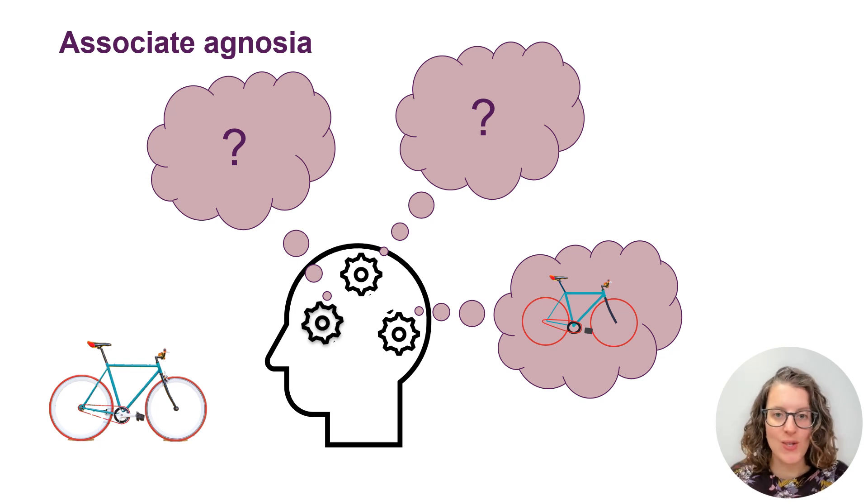In associative hypnosia these different brain areas no longer work together — it's as if the connection is lost. So the person can still build the picture in their mind and have a coherent image, but that information is no longer connected with what they know about objects or the names of different objects. So they might see things, but they won't be able to recognise it, they won't be able to say what it is, and they won't be able to describe how you would use it. So that's associative hypnosia.